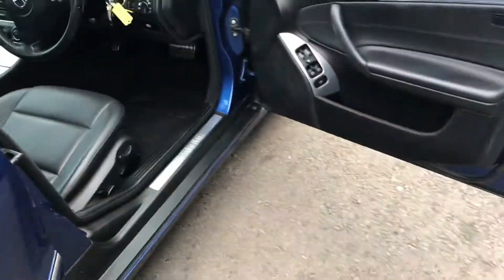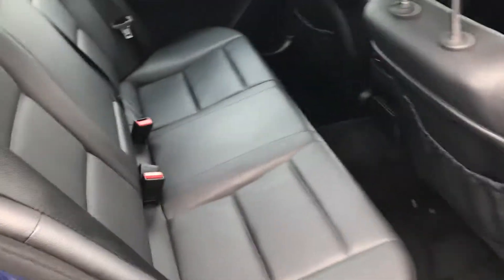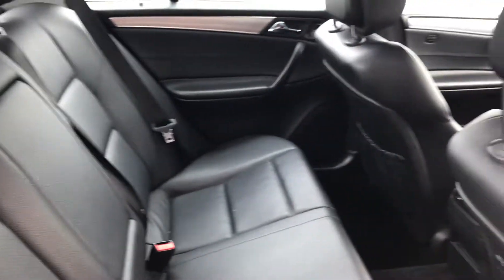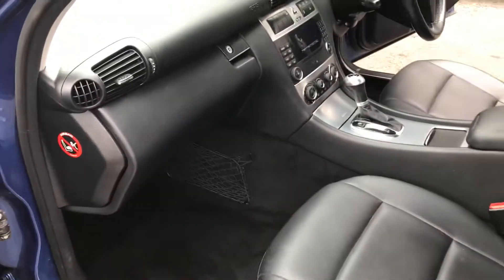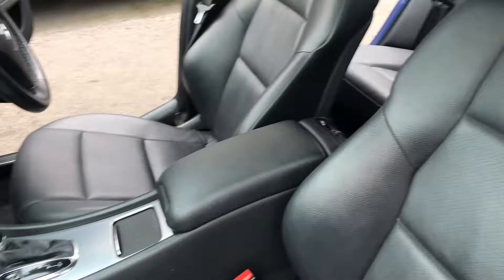The car drives absolutely superb. The rear of the car is in lovely condition. The boot area has plenty of space with no obvious signs of wear, and the passenger side is very much like the rest of the inside of the vehicle — lovely condition.